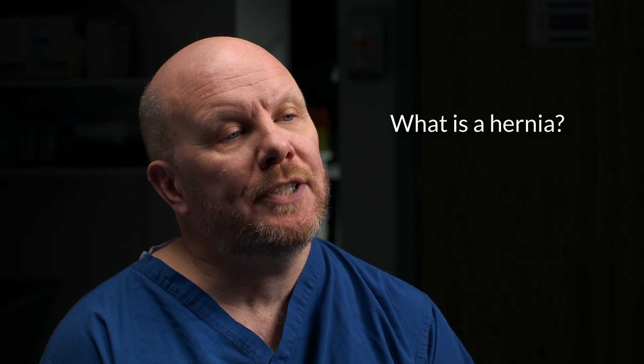First things first, what is a hernia? A hernia occurs when an internal part of your body pushes through a weak spot in the surrounding muscle or tissue wall. They can appear across your tummy or groin. You may be able to push your hernia back in or it may disappear when you lie down. Hernias are fairly common and tend to happen more in men over the age of 50.